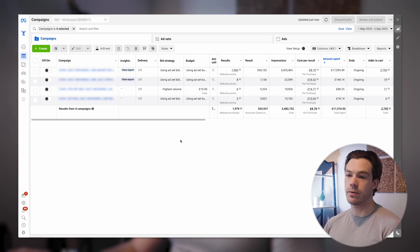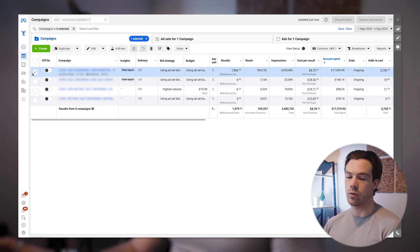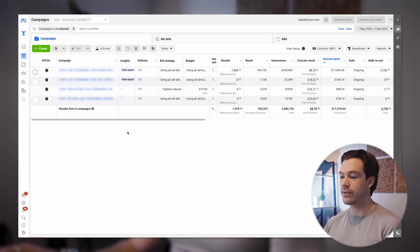We started off at around £100 a day and scaled up to around £200 a day — it was going really well, everything was ramping up nicely. Then it got to the point where we couldn't do any more because they'd sold out, which is a great problem to have. Now we're just pausing while they deal with the stock issue. Let me jump into the campaign structure and show you how this looks on Facebook as well.